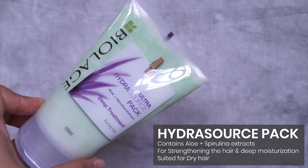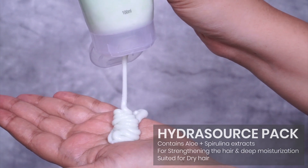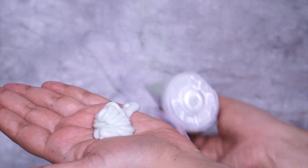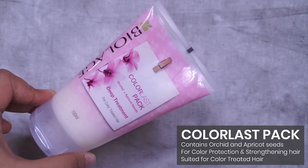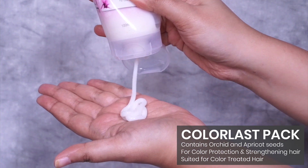Then there's the Hydra Source Pack, which contains aloe for high moisture content and spirulina extract for strengthening — it moisturizes hair from within, making it soft and nourished. Lastly, the Color Last Deep Treatment Pack has orchid to add vibrancy to colored hair and retain moisture, plus apricot seeds that provide vitamins K and E to help strengthen hair follicles. You can pick one depending on your hair condition and needs.